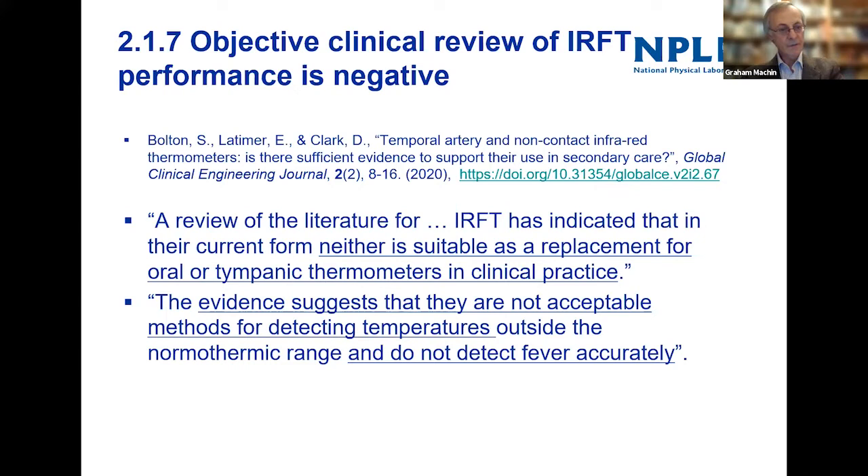There's a very important review of evidence of temporal artery and infrared forehead thermometers published last year, summarizing the literature to date. It was rather a damning review based on published evidence. At the moment, the published evidence seems to suggest that these thermometers are not acceptable methods for detecting temperatures outside the normal thermic range — they do not detect fever accurately.